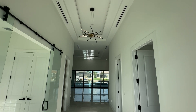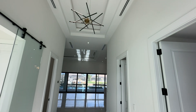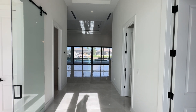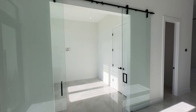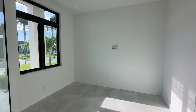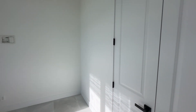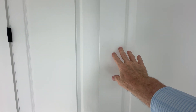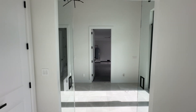It opens up to this grand entrance. We've got those linear AC diffusers up in the ceiling, the tray ceiling. And then here on the left, this is what they're calling either a study or a formal dining room, believe it or not. Very interesting — there is a closet, so I guess it could even be a bedroom, but it's not going to be very good for a bedroom because it's got these glass doors.